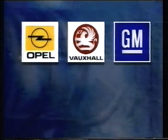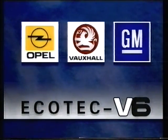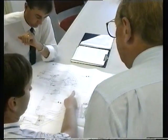In 1988 General Motors had no such engine. The challenge for the dedicated team of engineers at the Technical Design Center in Rüsselsheim, Germany, was to design a world-class engine from scratch then bring it to full production in four short years.